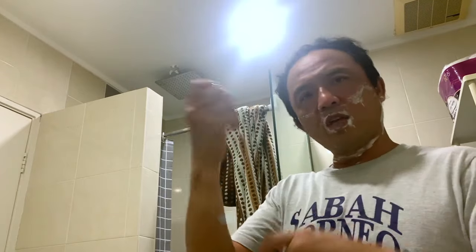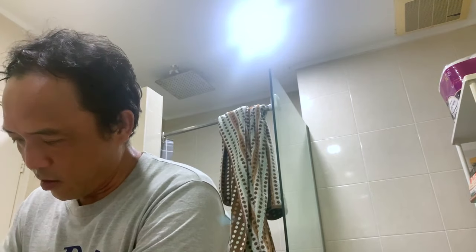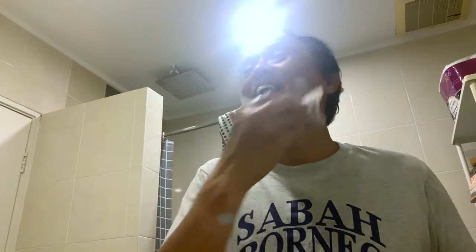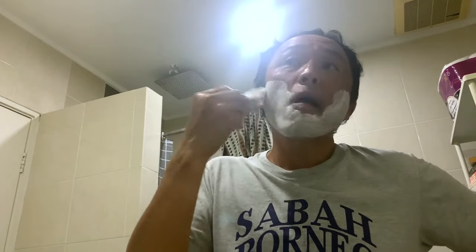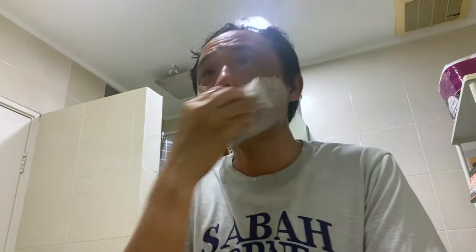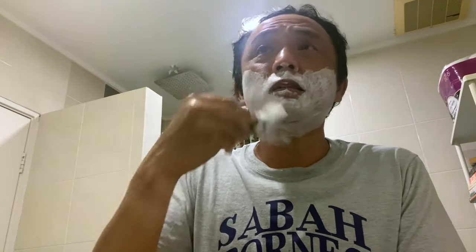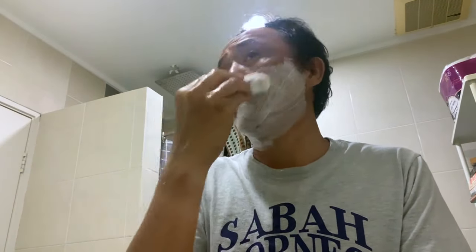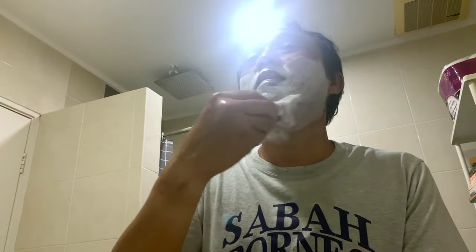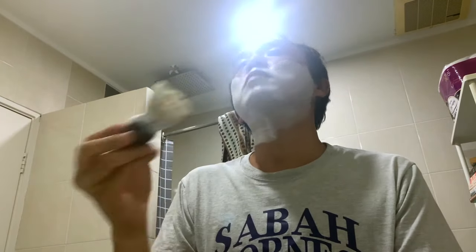There was shaving cream which came in a tube and you just squeeze it out. The horse hair brush is a little bit different from the synthetic brush in that it does a little bit of absorption of liquid. So it tends to be somewhere in between synthetics and badger.